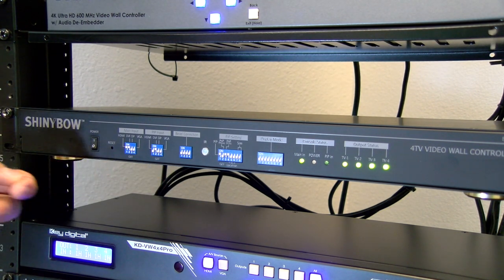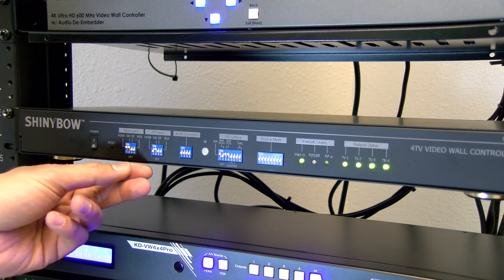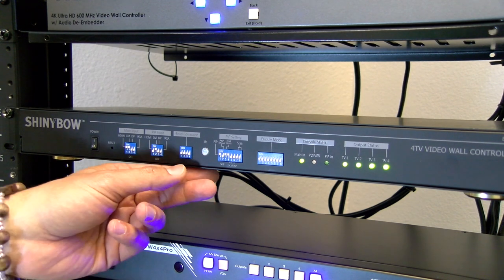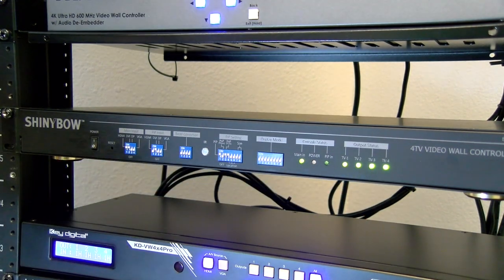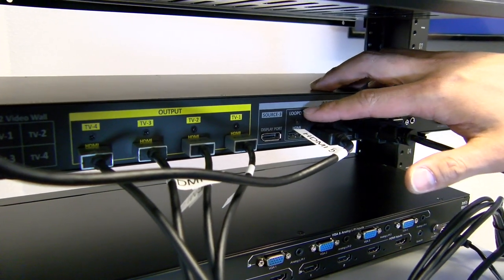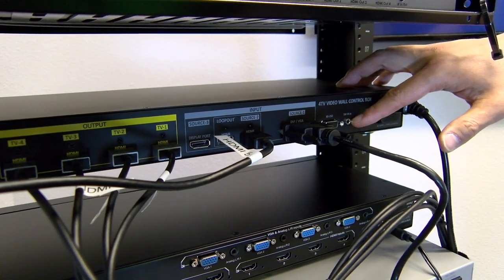Starting on the left, we have our power switch and reset button. Here we have our main inputs that you can switch between: HDMI, DVI, DisplayPort, and VGA. The PIP picture-in-picture input is a very cool feature we'll get into more during the demo, and you can also switch between your PIP inputs here. We have our bezel settings, picture-in-picture settings, display modes, and status light indicators. Whenever you are changing the dip switch selections, you will need to power off and on again to implement these settings. We have four outputs for the four TVs, and various inputs including HDMI with a loop-out, DisplayPort, DVI-VGA input, RS-232 control, IR extender, and power supply.